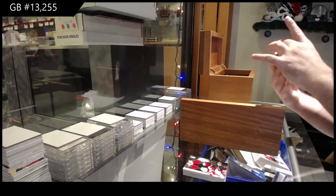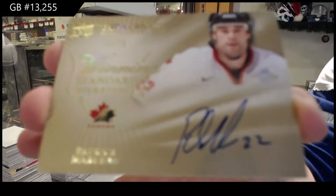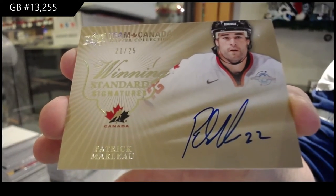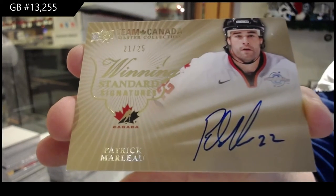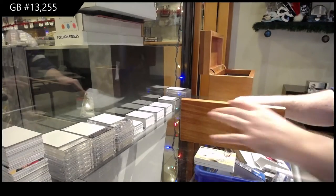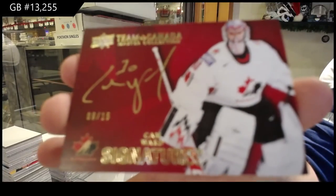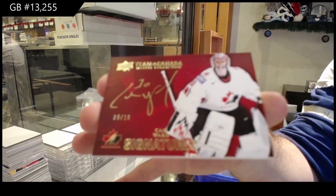We've got number to 25 winning standard signatures, Patrick Marleau — one off his Team Canada jersey. We have number to 15, Cam Ward — Team Canada signatures, Cam Ward.